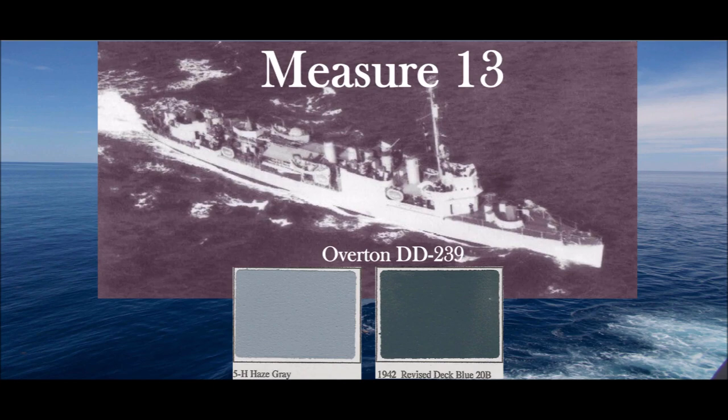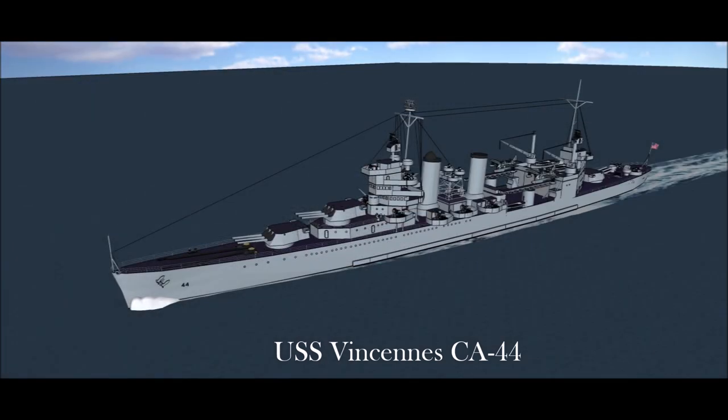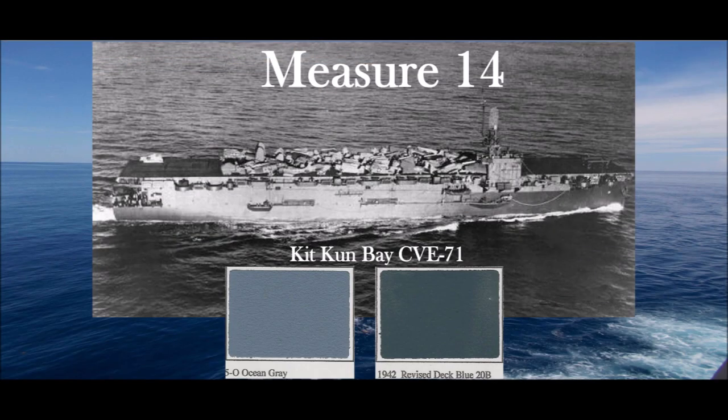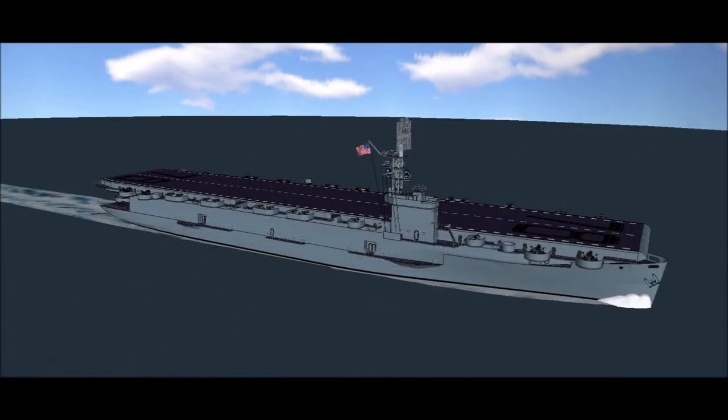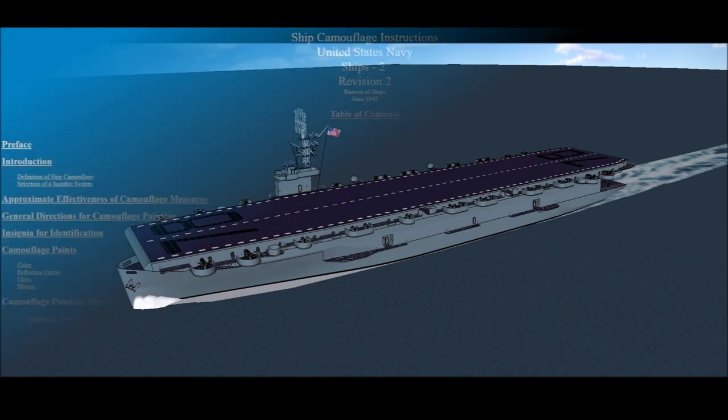Measure 13: Vertical surfaces from boot topping to top of superstructure masses, pole masts, yards, and slender upper works above the level of the top superstructure masses — Haze Gray 5H. Horizontal surfaces: deck blue 20B. Measure 14: Vertical surfaces from boot topping to top of superstructure masses — Ocean Gray 5O. Pole masts, yards, slender upper works above level of top superstructure masses — Haze Gray 5H. Horizontal surfaces: deck blue 20B.